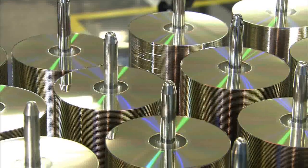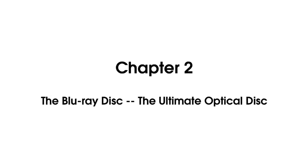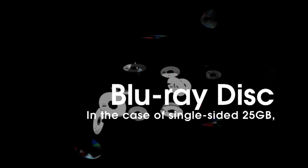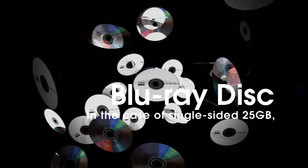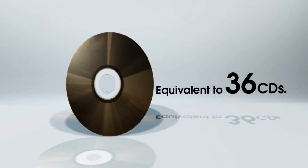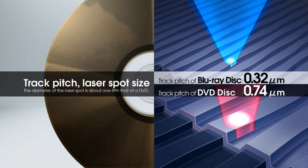Against this backdrop, the Blu-ray disc is emerging as the optical disc for the future. A single-sided 25GB Blu-ray disc boasts the capacity of approximately 36 CDs. To enable this huge capacity, the Blu-ray disc incorporates a track pitch of just 0.32 microns, compared to the 0.74 micron track pitch of DVD.